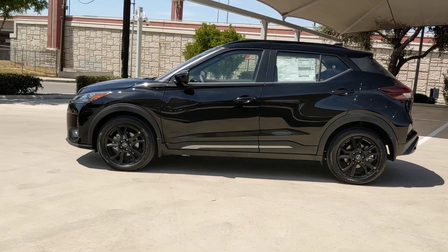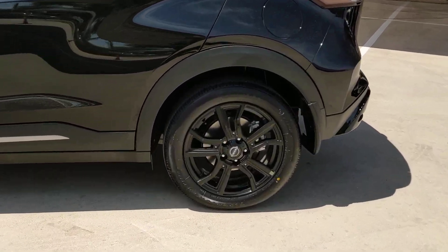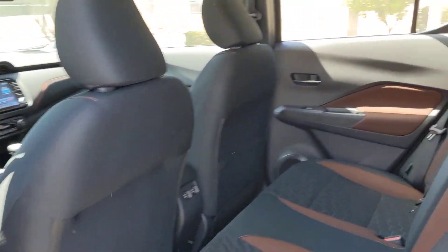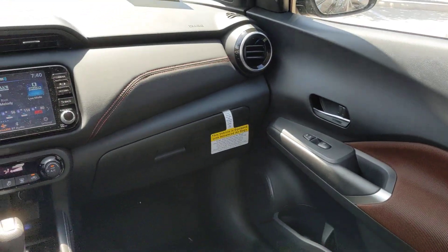These are just some of the great options this vehicle comes with: pre-collision system, lane departure warning, keyless entry, backup camera, heated mirrors, satellite radio, fog lamps, keyless start, remote engine start, adaptive cruise control.